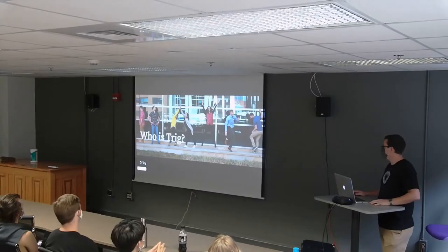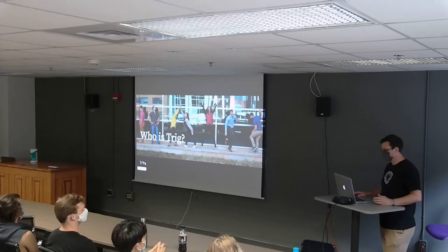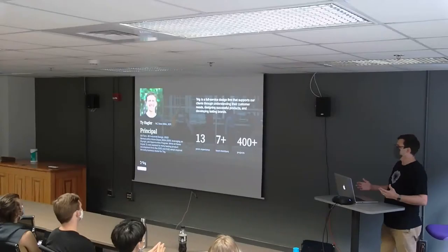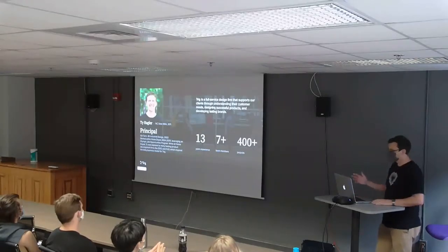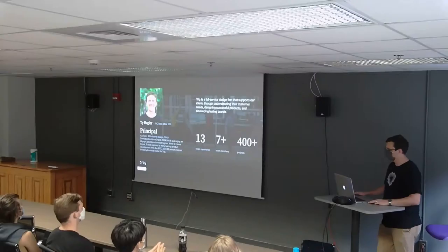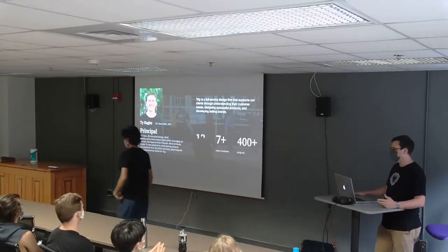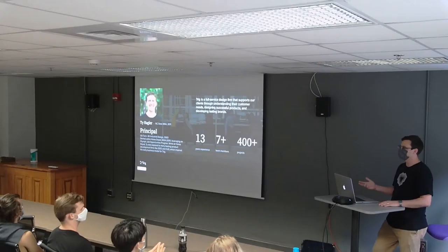So first off, who is Trig? Maybe some of you have heard of us — maybe not. We're fairly local in a sense, but we all work remote. This is Ty Hagler — he was going to be here today but had some family issues so he wasn't able to come. Trig is a full service design firm, founded by Ty. He started out in industrial design at Georgia Tech, graduated in 2003, and started working at Home Depot through an Olympic job opportunities program — he was an Olympic caliber kayaker.